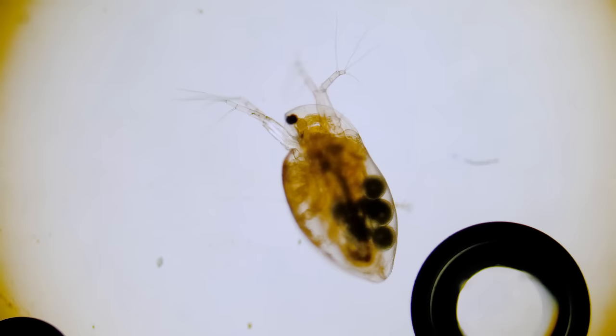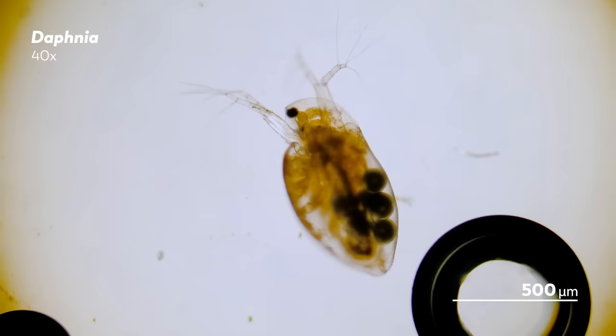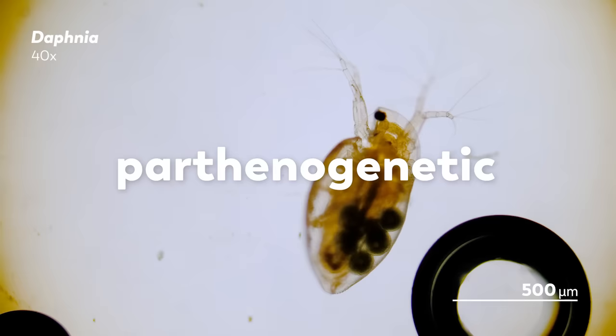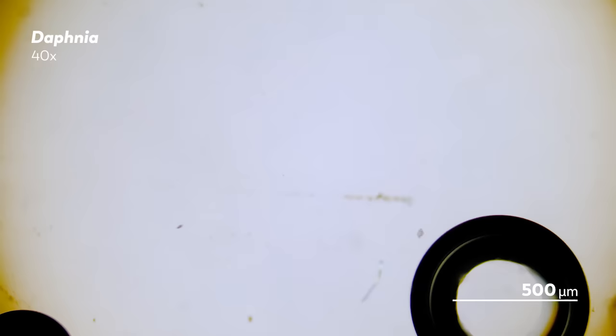Environmental cues also shape the reproduction of Daphnia by directly affecting the sexual composition of their population. An adult female Daphnia will usually go through asexual reproduction, producing a clutch of parthenogenetic eggs every time she molts. The eggs go into her brood chamber, and after about a day, they hatch.